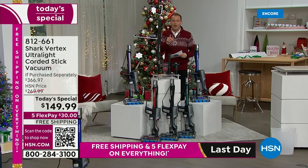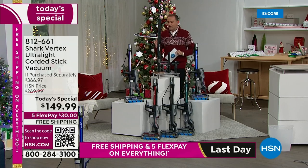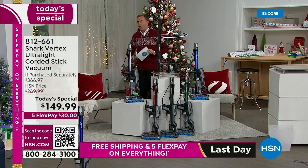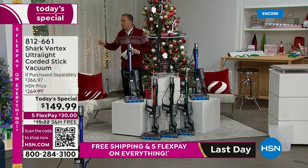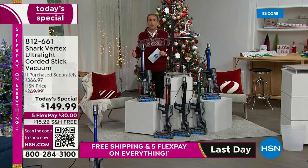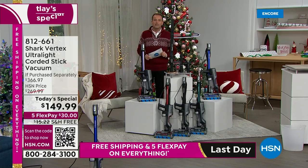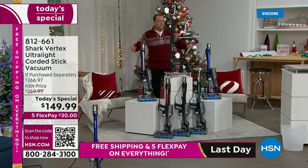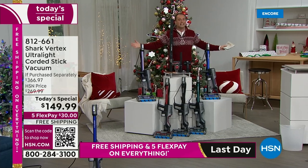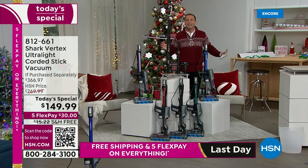This under-appliance wand tool is valued at $40, and we're going to include that as well. This is the vacuum that makes life easier and simpler. It's got all the latest technology, and it's corded with that ultra-long cord so we don't have to keep unplugging it all the time. This is only while supplies last.